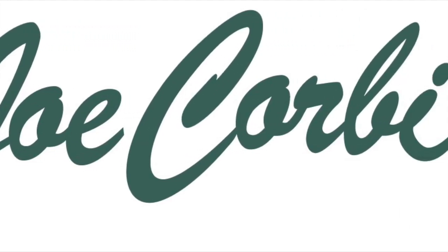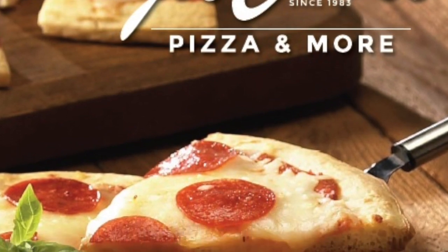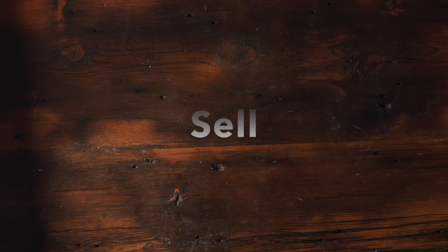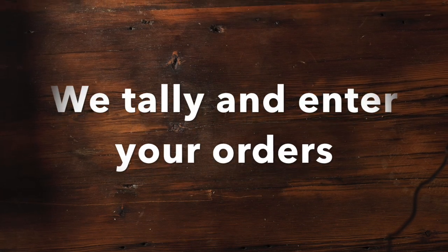Thank you for choosing Joe Corby's for your fundraiser. This will walk you through the one, two, three steps of how to have a successful and profitable fundraiser. One, time to sell. Two, send your orders via UPS to our customer service department to be entered in the system. Three, it's delivery day.